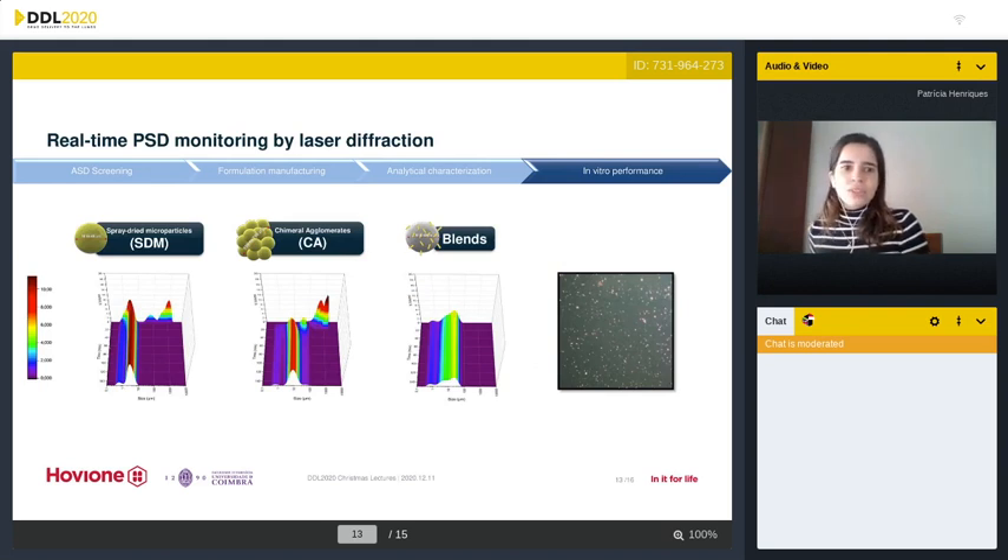To better understand what happens when particles are in contact with simulated nasal fluids, laser diffraction was performed with particles in this medium, monitoring particle size over 150 minutes. Independently of the polymer, the behavior was similar, so we present only one graph for each kind of formulation. Spray dried microparticles and agglomerates initially show a population of agglomerated or swelled particles with large particle sizes that eventually dissolve and lead to crystallization, as confirmed by polarized light microscopy. PVPVA agglomerates take longer to de-agglomerate. In all formulations, there is a colloidal population which may correspond to drug-polymer colloids. In the blends, the polymer dissolves and the profile corresponds to the crystalline API.